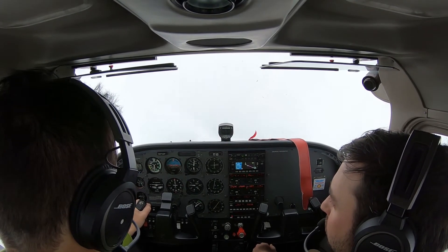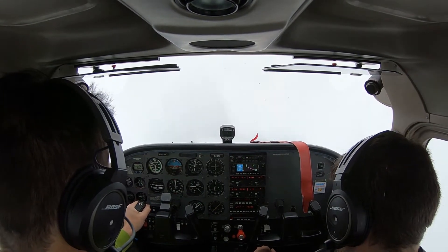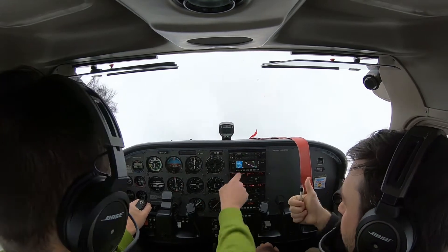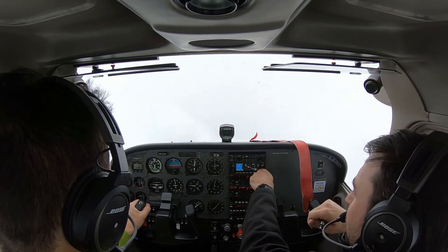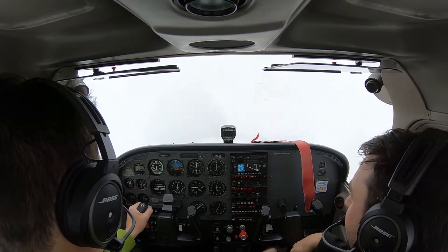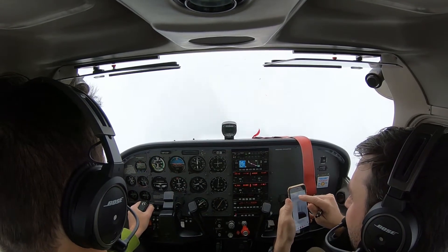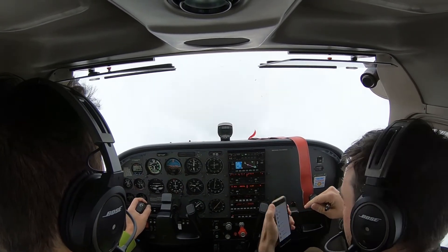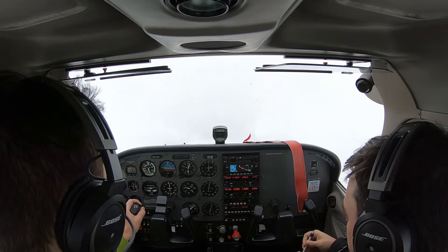Cherokee 5617 Uniform, Columbia approach, we're outside Clashtel airspace — say request. Inbound for landing, about 10 miles northwest of the airport, VFR, landing at Columbia Metro. 5617 Uniform, squawk 0227, ident, altimeter 2983. Squawk 0227, ident — and get the RNAV approach for runway 23.